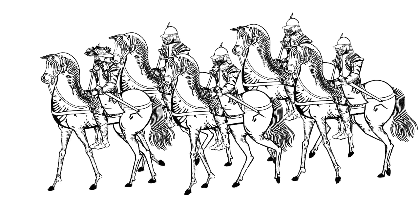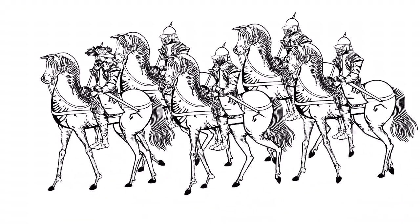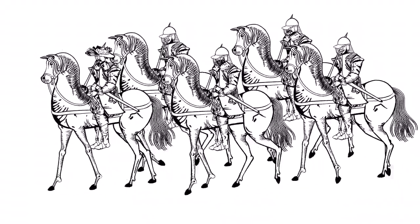Some cavalry regiments, known as dragoons, were equipped with a longer infantry musket and would in effect act as mounted infantry. They would ride around the battlefield on horseback but then dismount for combat.